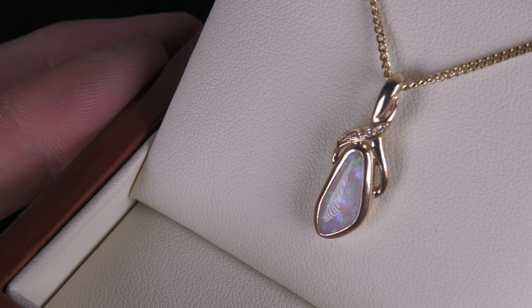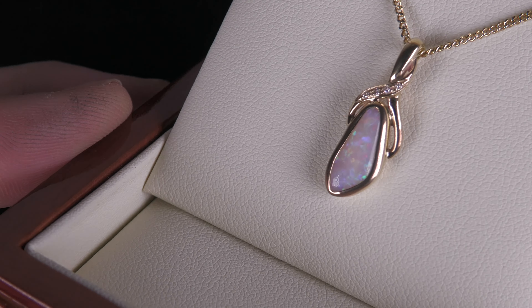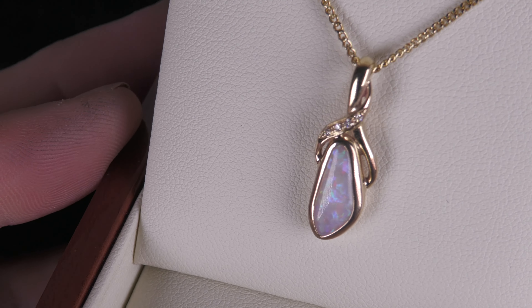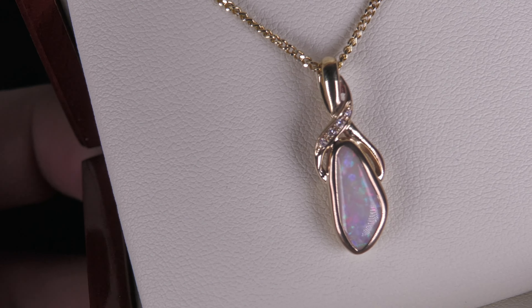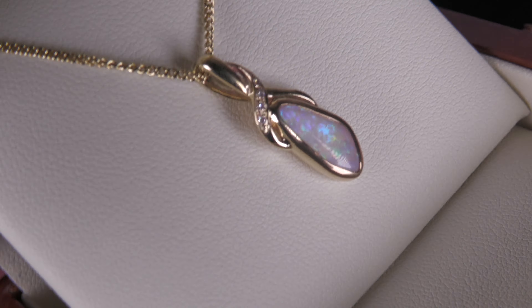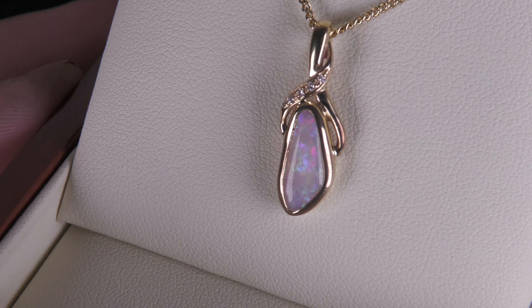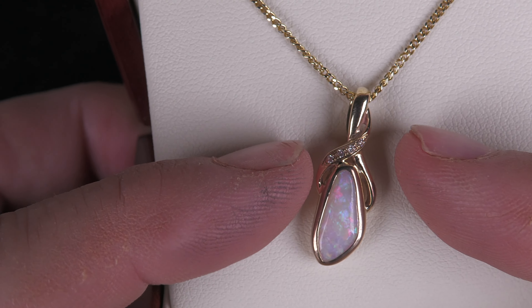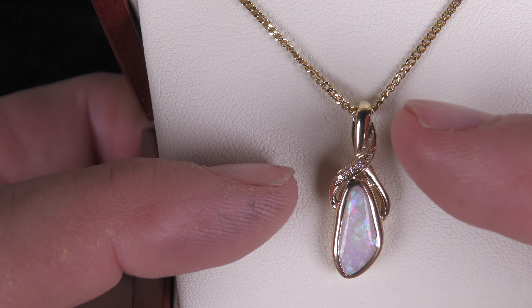We have a very pretty classic solid opal — a light opal with reds, mauve, and purples. It's not a doublet, not a triplet, not synthetic, not treated. It's 100% natural, really high quality, with diamonds making up the side.